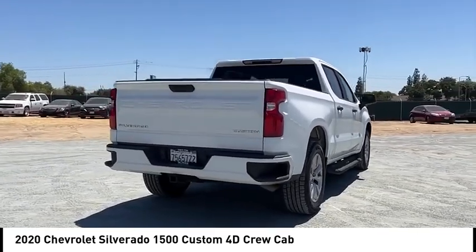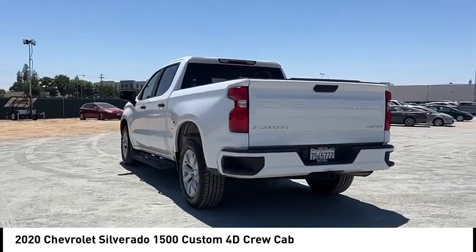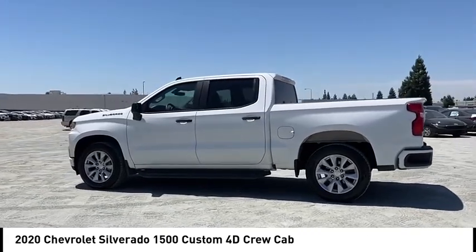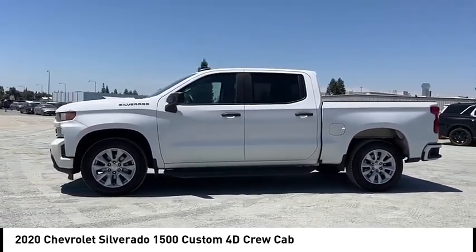Here are some of this vehicle's great options: rear step bumper, alloy wheels, brake assist, remote keyless entry, four-wheel disc brakes, speed control, front wheel independent suspension, trailering package, electronic stability control, traction control.